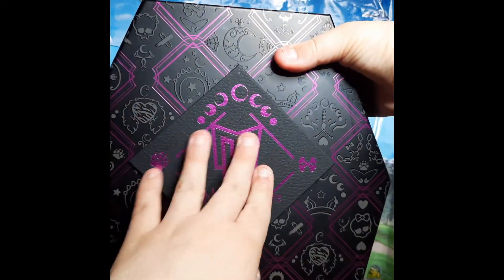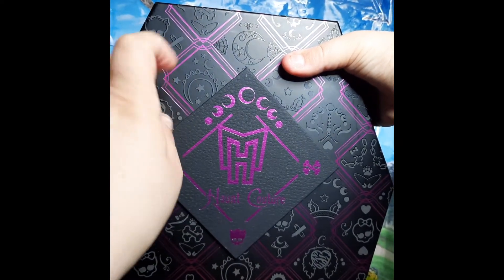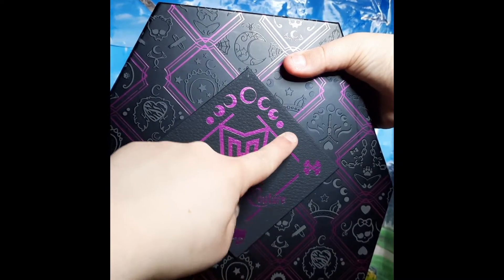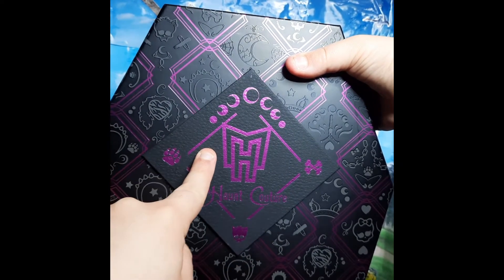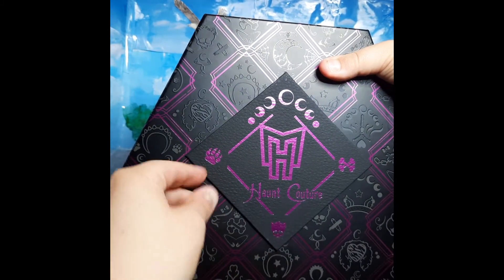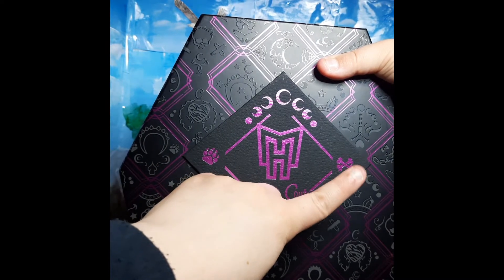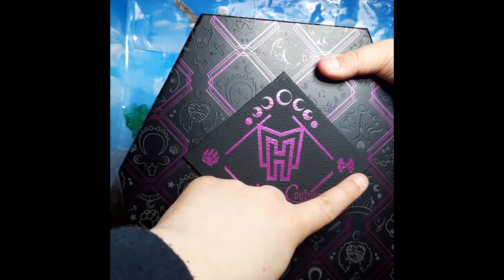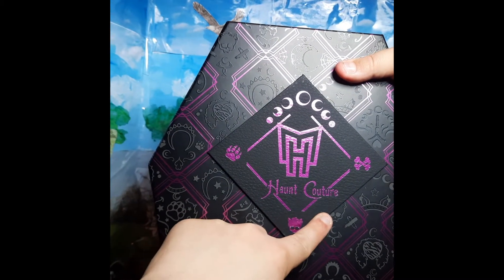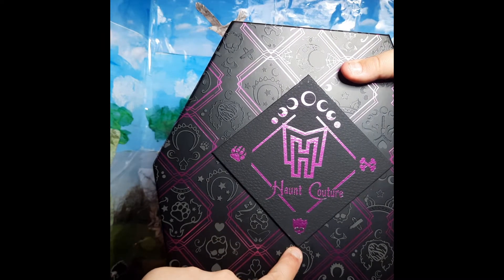This part here feels like a faux leather but it isn't — I think it's a very good quality cardboard design. Here at the top you see there's purple moons, or purple faces of the moons. In the middle we have the Monster High logo. To the left we've got a wolf paw print and to the right a purple crossbones. It says Honk Couture under the Monster High logo and there's Claudine's skullet right there.